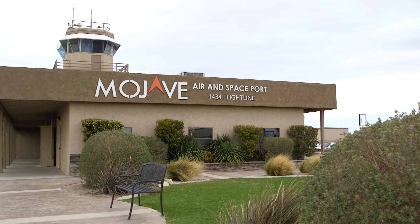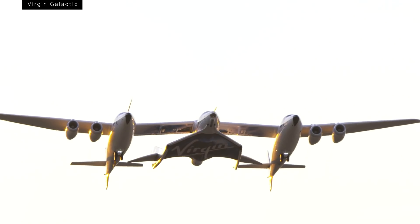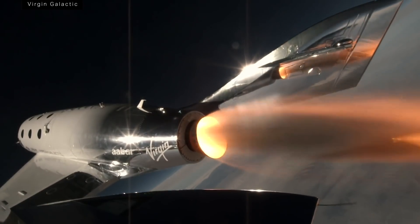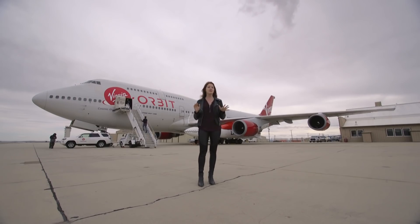This is the Mojave Air and Spaceport, a scrap of desert outside Los Angeles. It's where Richard Branson's Virgin Galactic has set up shop to test its tourist spaceplanes. But today we're going to get a tour of another vehicle — a Boeing 747 that's been turned into a mobile launch pad in order to send rockets to orbit mid-flight.